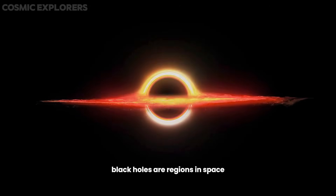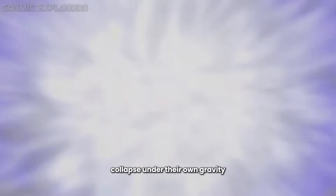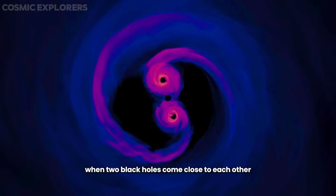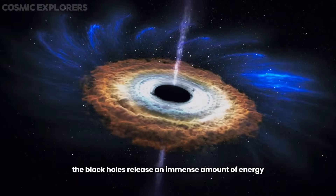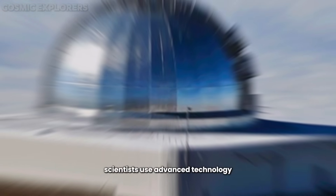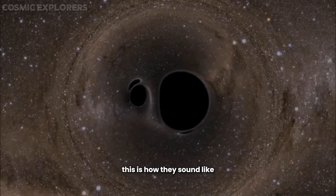Number 3: Sound of Black Hole Collision. Black holes are regions in space where gravity is so strong that nothing, not even light, can escape their grasp. These mysterious entities are formed when massive stars collapse under their own gravity at the end of their life cycle. When two black holes come close to each other, they can eventually collide in a spectacular event known as a black hole merger. During a collision, the black holes release an immense amount of energy in the form of gravitational waves rippling through space-time. Scientists use advanced technology like the LIGO Observatory to detect these gravitational waves and sonification technology to hear them. This is how they sound.